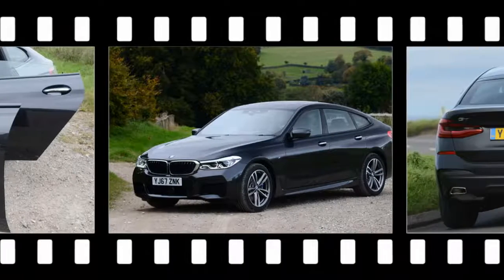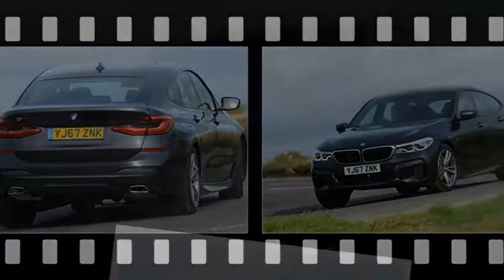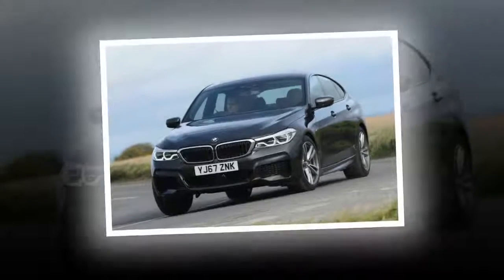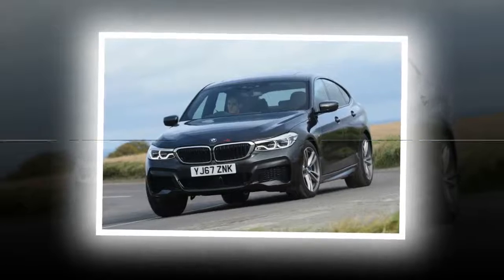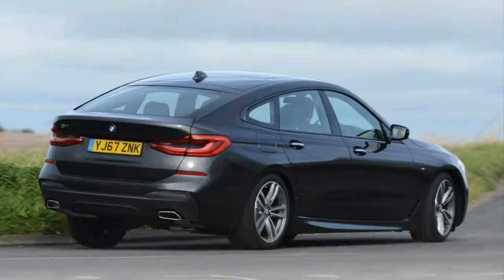Rather than turn its back on the slow-selling 5GT, BMW reinvented it as a 6-series variant. Said to offer the space and tech of a 7-series but with the handling prowess of the smaller 5-series, the 6GT should offer the best of both worlds. In reality, it doesn't quite work.